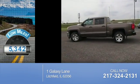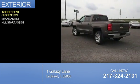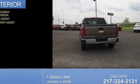With fewer than 6,000 miles, this vehicle is like new. The features include independent suspension, brake assist, and hill start assist.